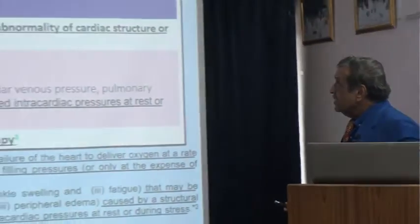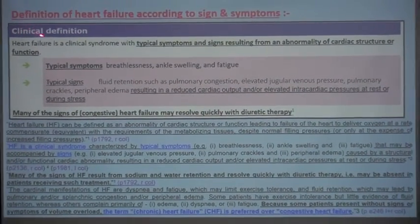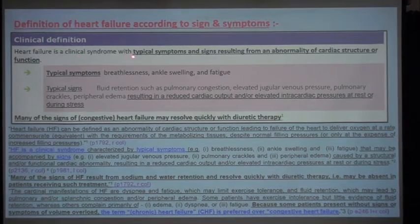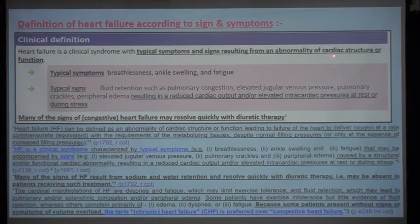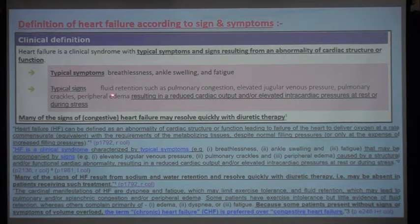Now, the definition of heart failure. First, we are taking the clinical definition: heart failure is a clinical syndrome with typical symptoms and signs resulting from abnormality of cardiac structure or function. Typical symptoms are breathlessness, ankle swelling, and fatigue. Typical signs include fluid retention such as pulmonary congestion, elevated jugular venous pressure, and pulmonary edema, resulting in a reduced cardiac output and/or elevated intracardiac pressure at rest or during stress. Many signs of heart failure may resolve with treatment.